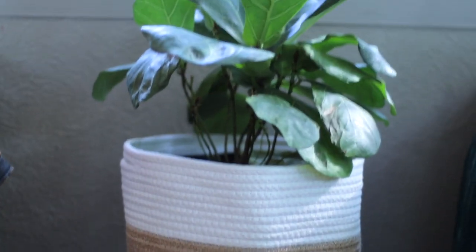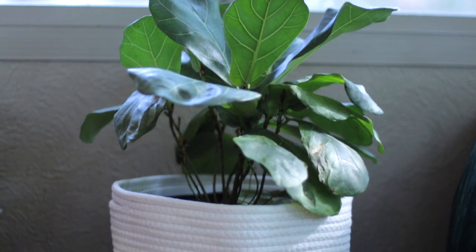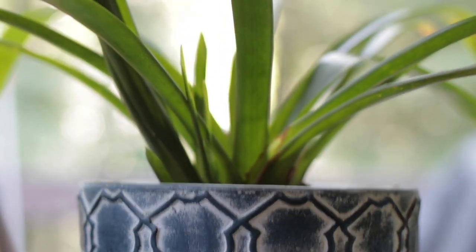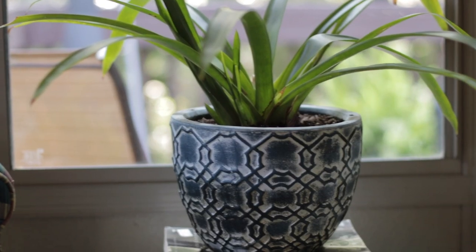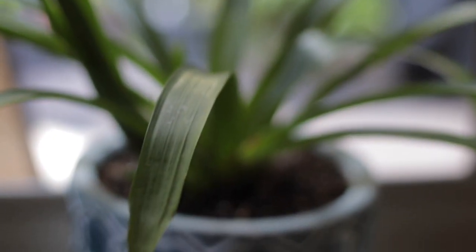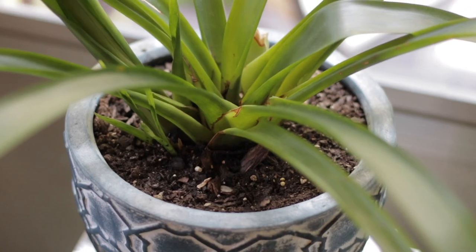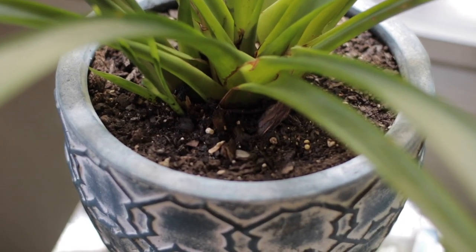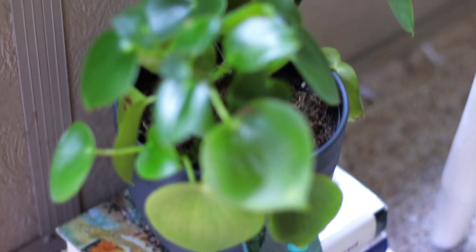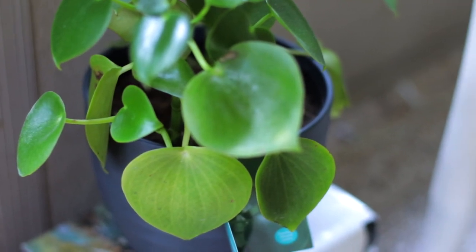I'm worried about this fiddle leaf, which was much fuller than this when I purchased it, so you guys send up some prayers for Fiona the fiddle leaf. This is a raindrop plant, named after the shape of its leaves. It also enjoys bright light, which is why I keep it in my sunroom.